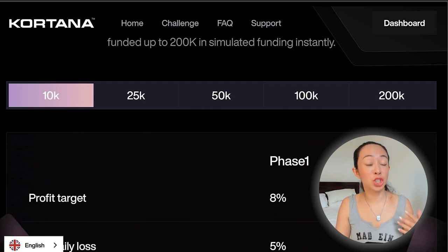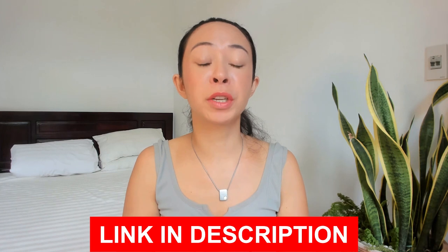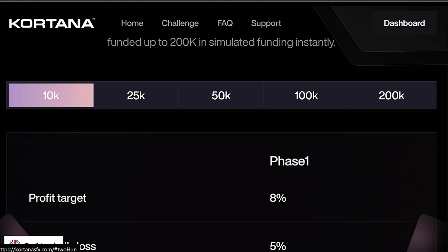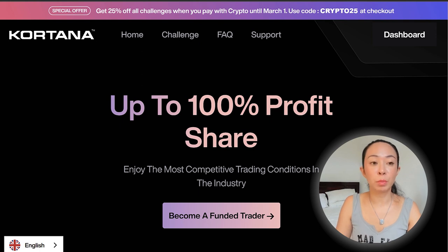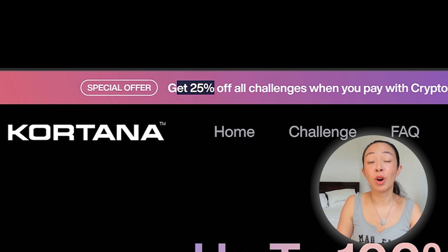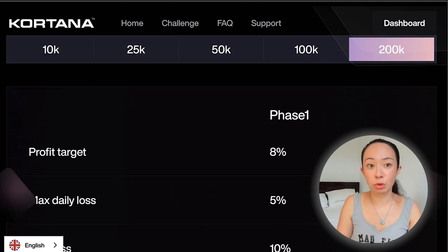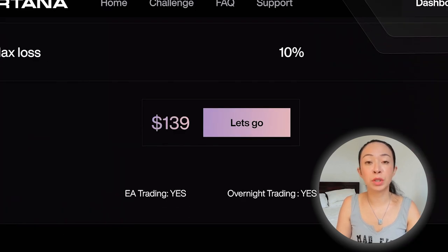Now let's have a look at some of the challenges they are offering, the prices, and the requirements. If you decide to join Cortana at any time during the video, feel free to use the link down below in the description. I personally got a $200k account, which cost around $1,000. Cortana regularly runs some promotions — even now, we can get 25% off all challenges when we pay with crypto until March 1st. I'm pretty sure even after that there will be some promotion running.